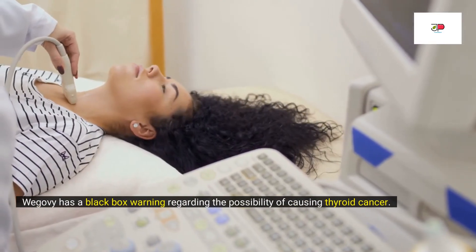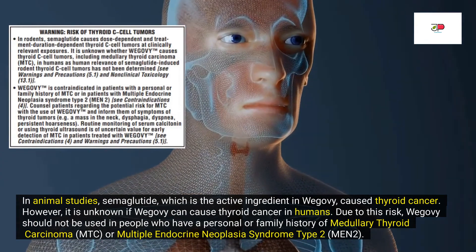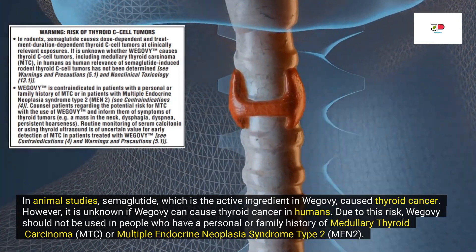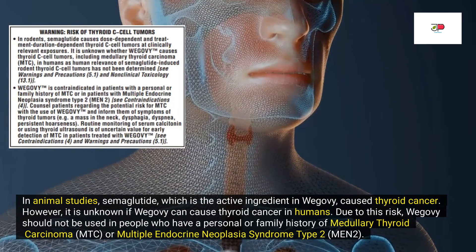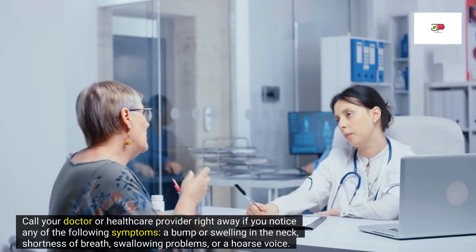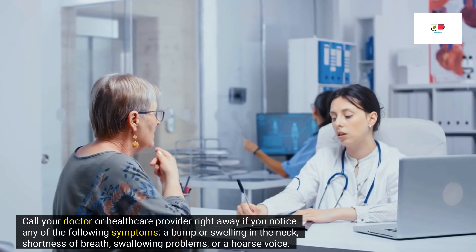Wegovy has a black box warning regarding the possibility of causing thyroid cancer. A black box warning is a serious warning from the FDA. In animal studies, semaglutide, the active ingredient in Wegovy, caused thyroid cancer. However, it is unknown if Wegovy can cause thyroid cancer in humans. Due to this risk, Wegovy should not be used in people who have a personal or family history of medullary thyroid carcinoma, MTC, or multiple endocrine neoplasia syndrome type 2. Call your doctor right away if you notice a bump or swelling in the neck, shortness of breath, swallowing problems, or a hoarse voice.